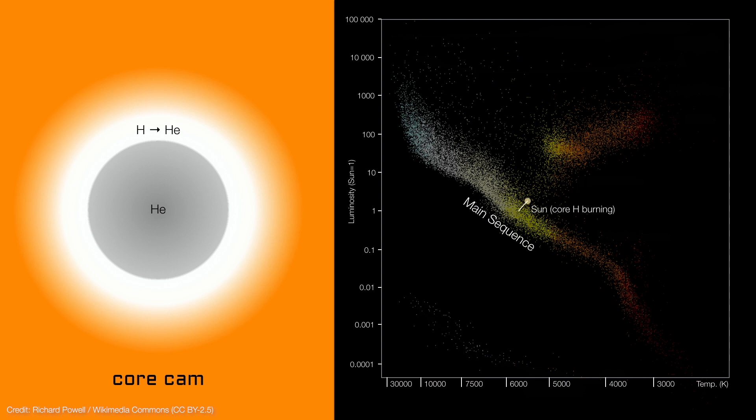Meanwhile, the rate of fusion in the sun's core continues to accelerate. The sun is evolving so rapidly now, it leaves the main sequence and becomes a subgiant star. Around the year 7.1 billion, the sun's core has accumulated so much extra mass, it begins to overcome the pressure exerted by the hot gas, and the core contracts.